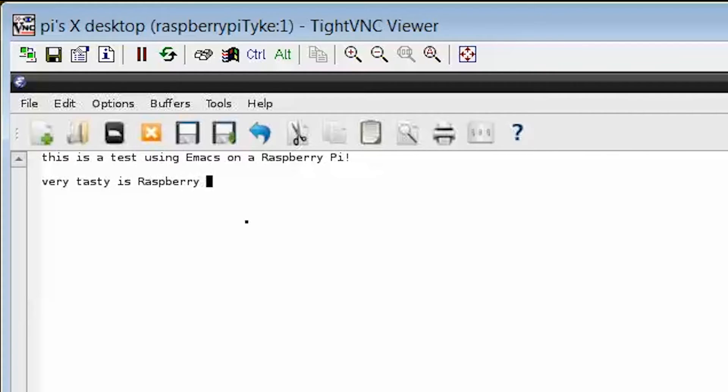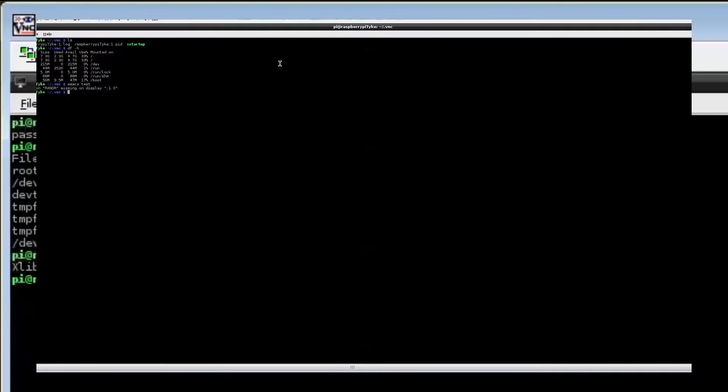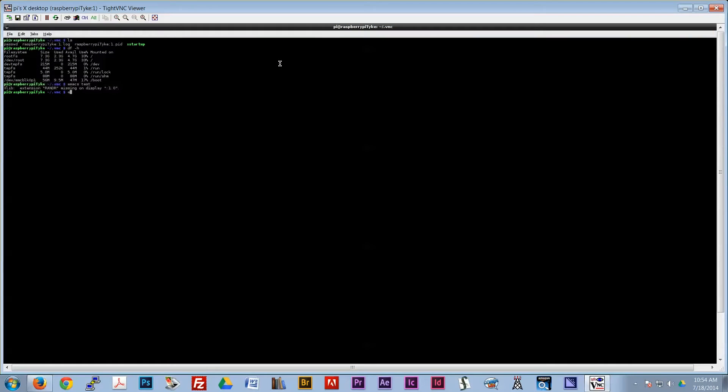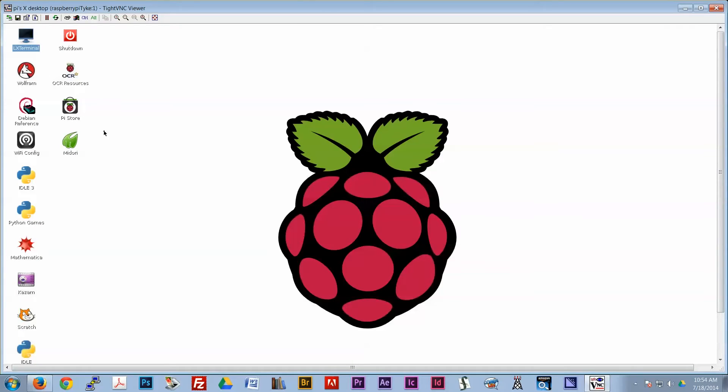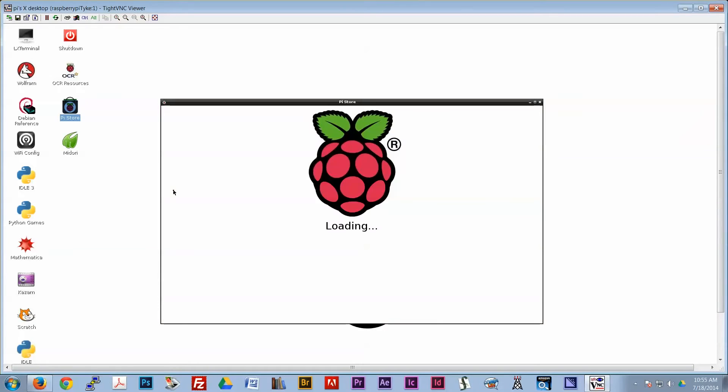So it was natural that one of the first things I installed on my Raspberry Pi — I have the B series, by the way — is of course Emacs. And it works really well. In fact, since this is Debian-based like Ubuntu and Linux Mint, almost all the programs I've tried that I use on a daily basis run fine on the little Raspberry Pi.